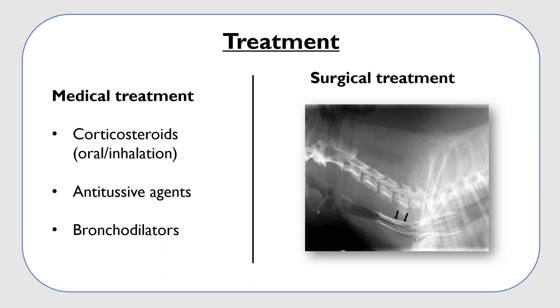Dogs that fail medical management are candidates for placement of extraluminal tracheal rings in a cervical tracheal collapse, or intraluminal stents in an intrathoracic tracheal collapse. In both situations, it is advised to perform a pre-surgical CT to measure the tracheal size and a bronchoscopy to assess the presence of bronchomalacia and/or lower airway disease, as these situations greatly impact the prognosis.